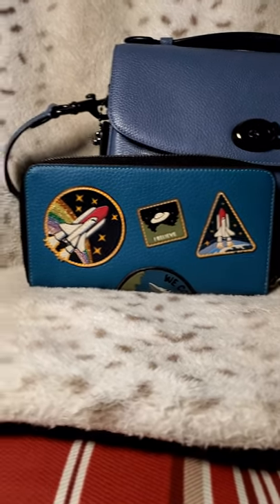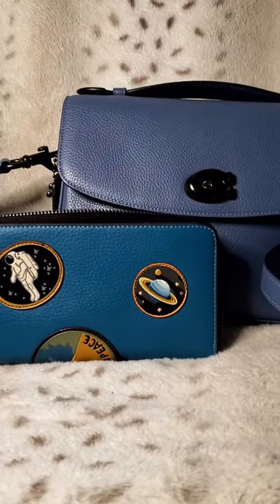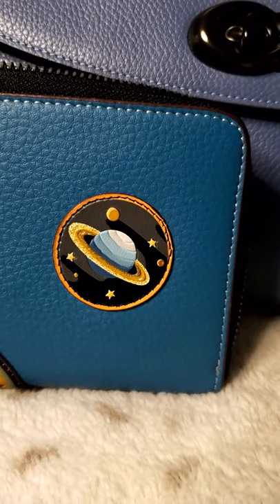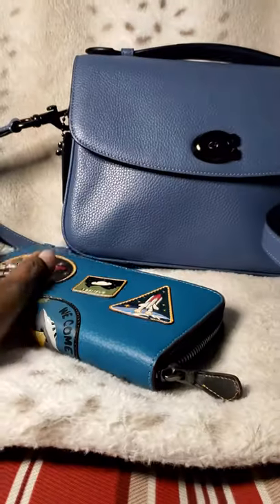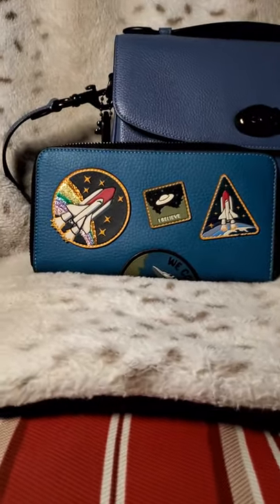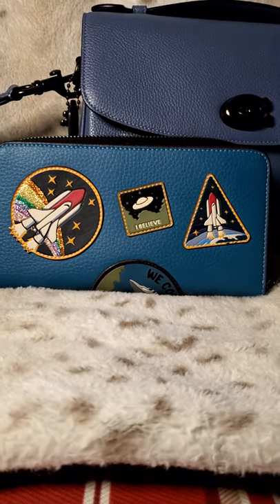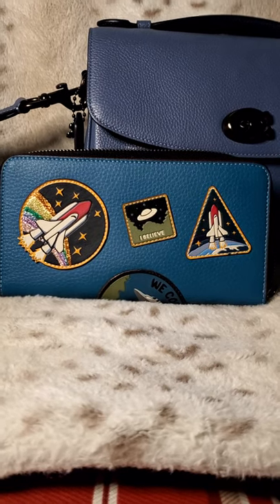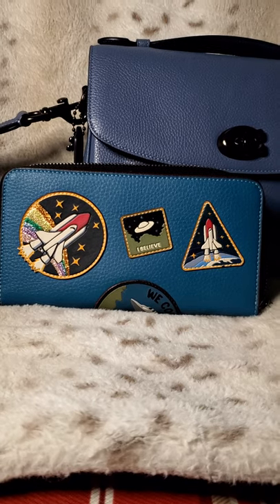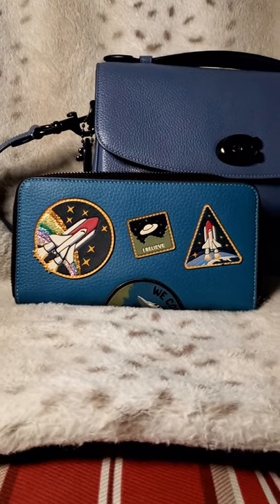The stitching on the Saturn patch is a little iffy if you look closely. But I have come in contact with a few items that I know are authentic where the stitching has been not the best. We know sometimes quality control is not done on some of these items and they reach the population — those are the items that end up being sent off to the outlet and sold for less.